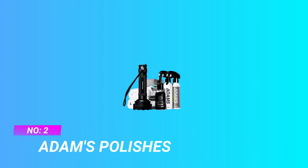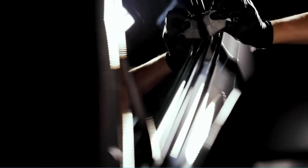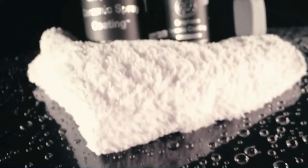Number 2: Adams Polishes Wax for Single Stage Paint. Adams UV Graphene Ceramic Coating is a clear, nano-crystalline coating that protects your vehicle from weather, chemicals, and UV rays while repelling water, dirt, and other contaminants. Providing 10H hardness and 7-plus years of protection even in the harshest conditions.